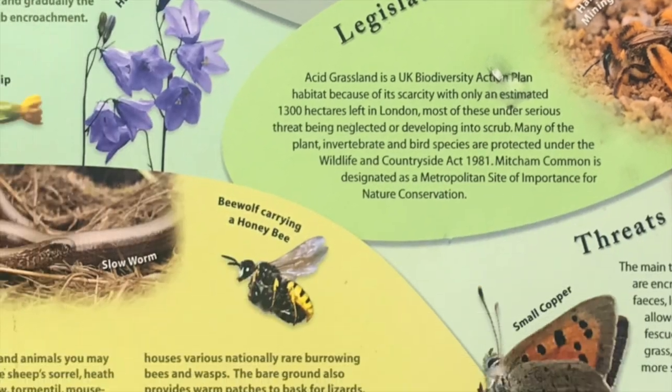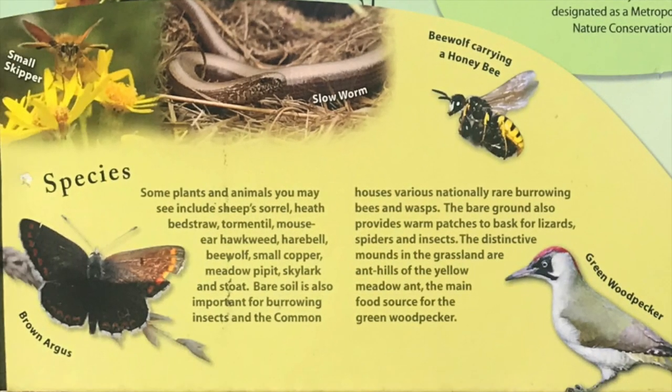Species: Some plants and animals you may see include sheep's sorrel, heath bedstraw, tormentil, mouse-ear hawkweed, harebell, bee wolf, small copper, meadow pipit, skylark, and stoat.